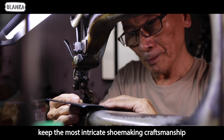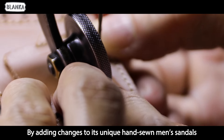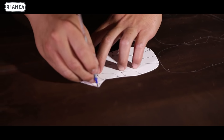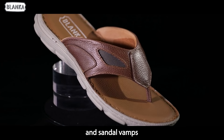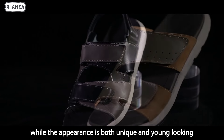The company keeps the most intricate shoe making craftsmanship, but is also devoted to innovating men's shoes by adding changes to its unique hand-sewn men's sandals. Using sneaker outsoles and sandal vamps, the shoes are comfortable to wear while the appearance is both unique and youthful looking.